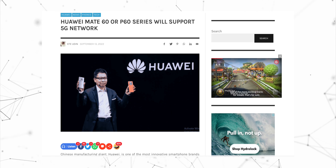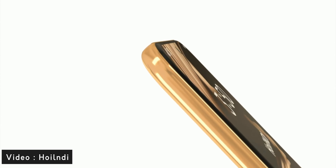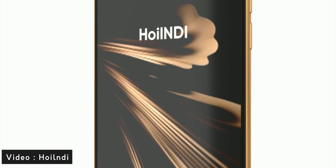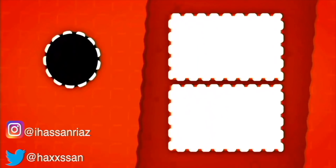Anyway, this is our very first look at the Huawei P60 series design. What do you think about the whole design? Let me know in the comments down below, and as always, I'll catch you guys in the next one. Peace out.